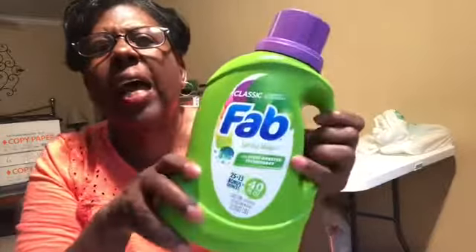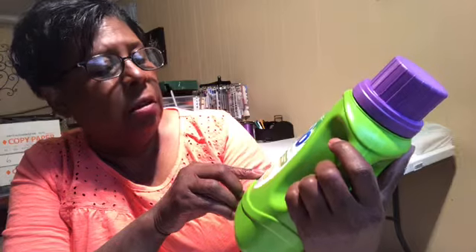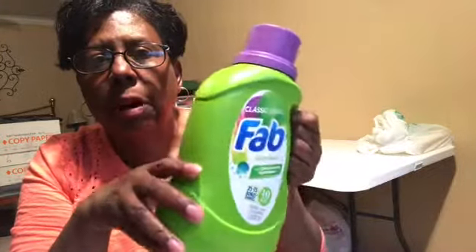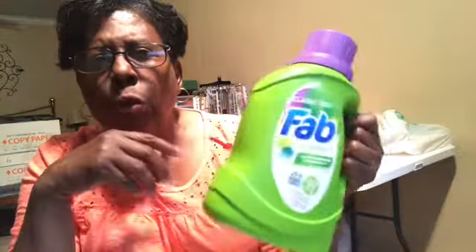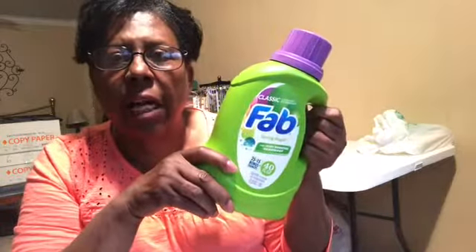I found this Fab 40-ounce Spring Magic liquid detergent and I bought three. I've used this one — y'all, it smells good and the clothes got clean. So if they get Fab back at Dollar Tree, I will buy it again. That was a new item.